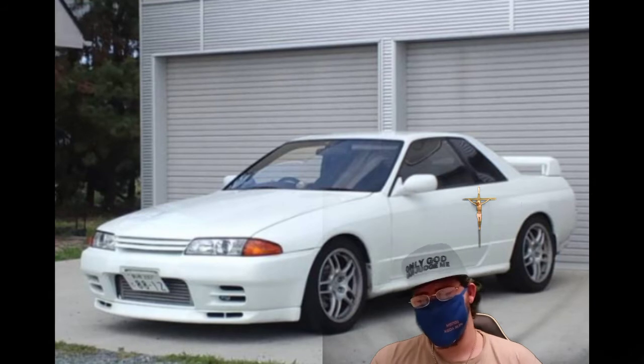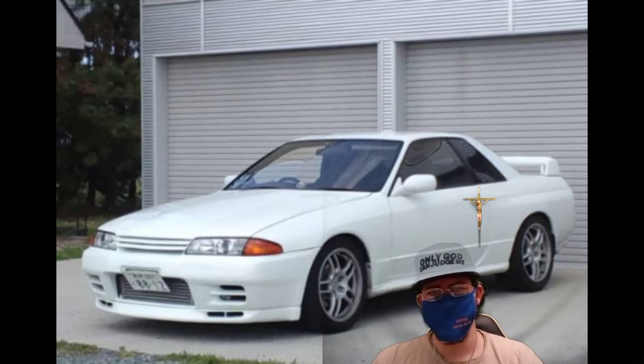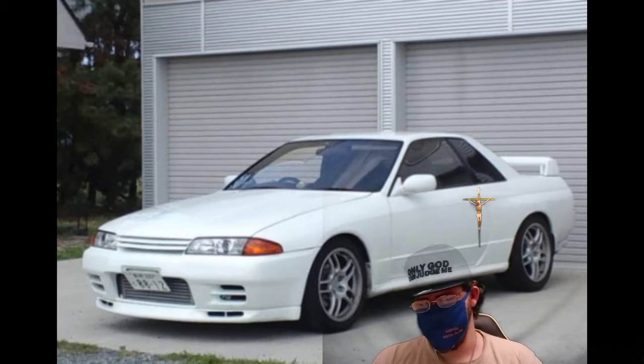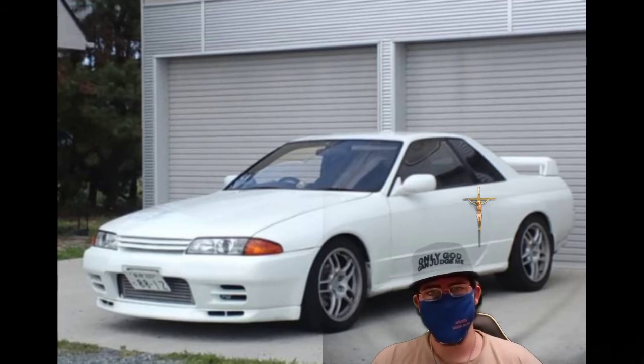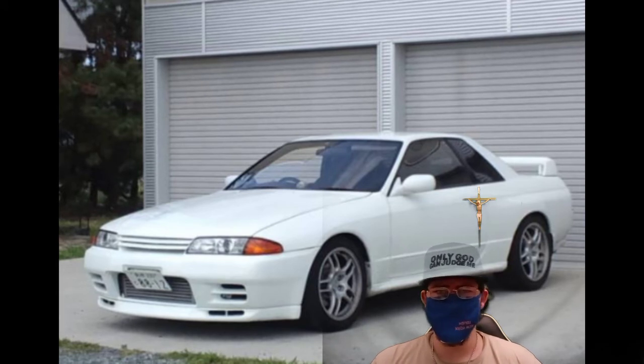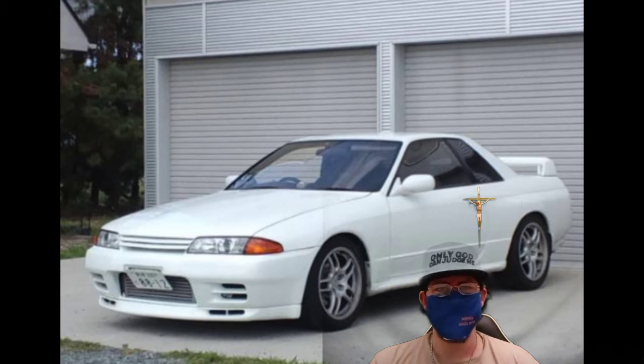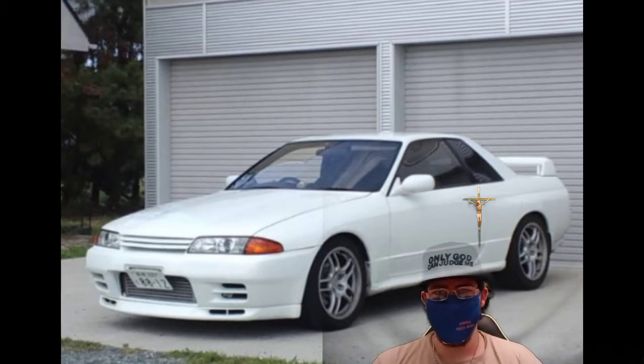Number six, import problems to the USA. There are a lot of problems importing these cars — I heard something about the gas tank, but I'm not 100% sure.